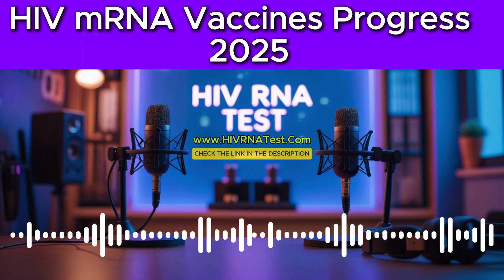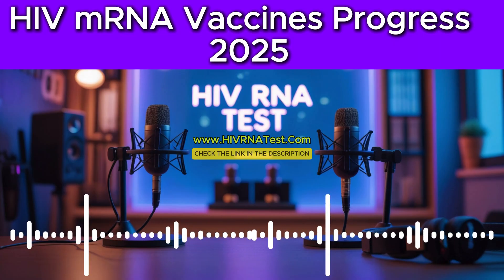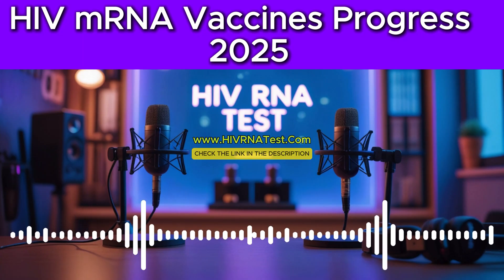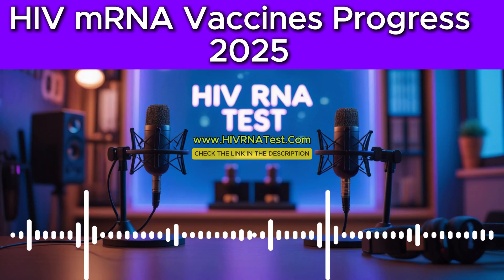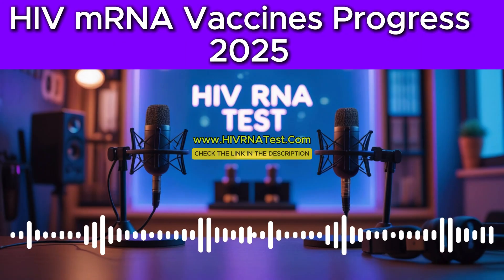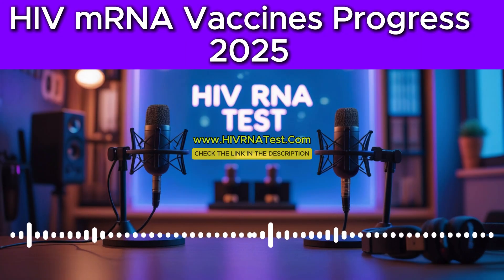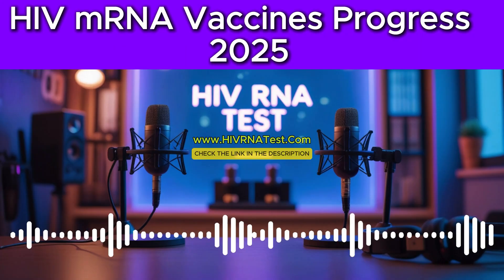This is where mRNA really shines for something like HIV. Traditional vaccines for HIV have been incredibly difficult to develop, partly because the virus is just so complex and changes so much. But mRNA technology allows for remarkably rapid development — we saw that with COVID. And maybe even more importantly for HIV, which is super variable, this tech can be adapted pretty quickly to target different strains or changes in the virus. That adaptability is crucial. Another key point is safety: the mRNA itself doesn't integrate into our DNA, it doesn't become part of our genetic code. It delivers the message, the cell makes the protein, and then the mRNA breaks down. So it avoids some potential safety issues seen with other approaches — a significant advantage that addresses some historical concerns in vaccine research.